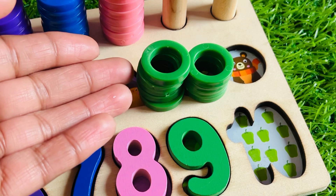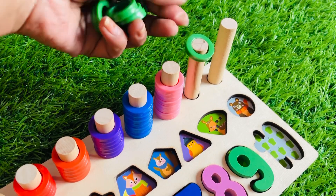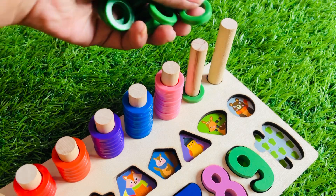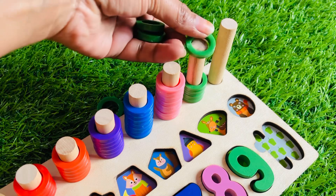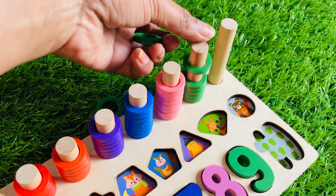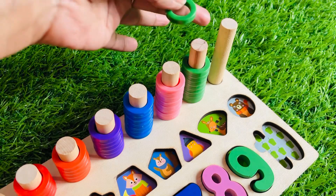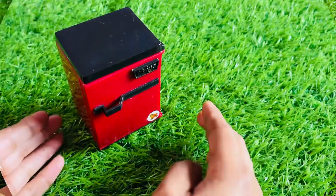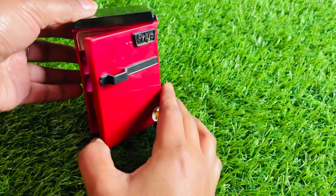Let's put number nine right here. Now we have a green color nine ring circle. Let's count together: one, two, three, four, five, six, seven, eight, and nine. It's a red color refrigerator — let's open the door and see!